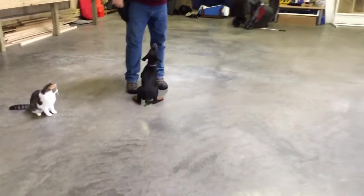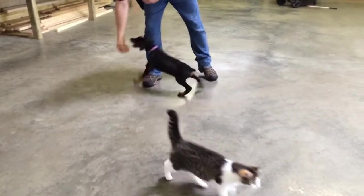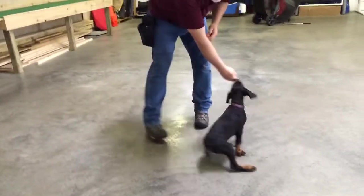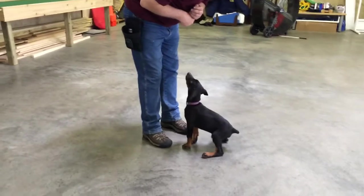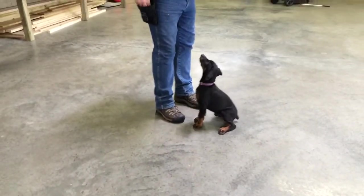That's Peaches' job — she's a professional, don't try that at home. Peaches is here to teach the puppies to respect her space. As you've seen in a lot of our videos, we always raise our dogs with other dogs, cats, and children.